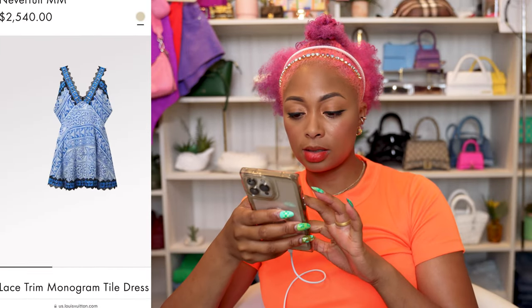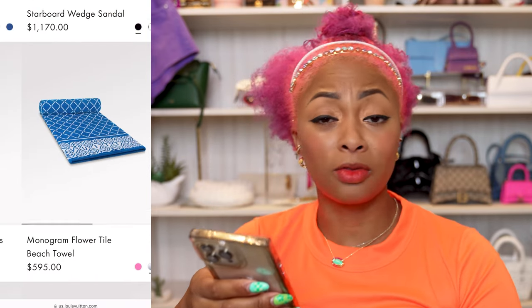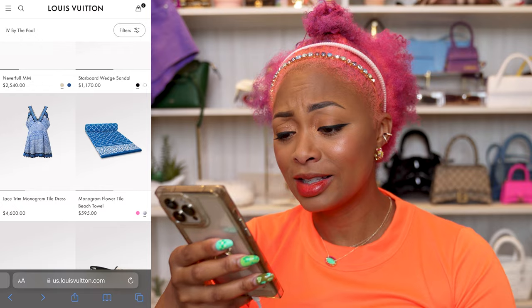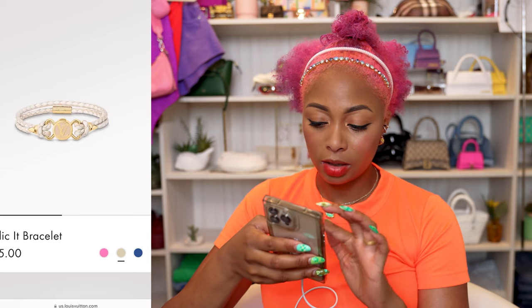This dress is a no. Beach tile at $595 — I don't have that kind of money to throw around. I was expecting this to look pink but it's more red. I like the other bracelet better; I don't like the braided colors. Espadrilles — I'm past that. When I was younger I liked espadrilles, but now I don't want them, and at $1,010? No.